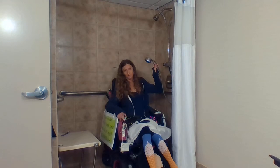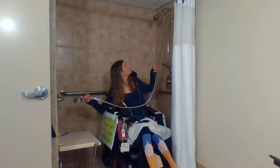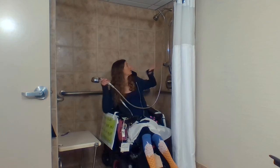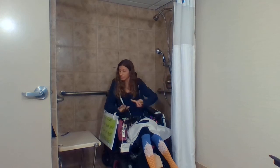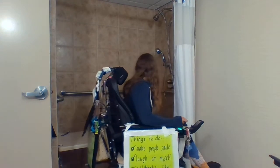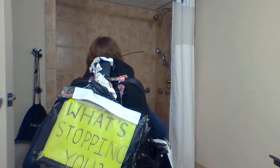You can take the handheld attachment off and bring it over — I should have done that, but I didn't. What ended up happening was I left all the attachments over there, turned the water on, got it a comfortable temperature, came over, transferred onto the bench, tried to cover up my wheelchair as best I could with the shower curtain, and then I took a shower.